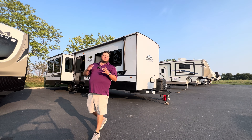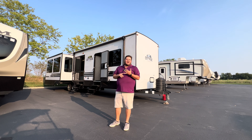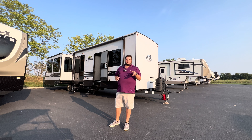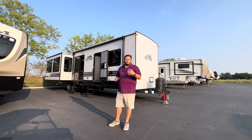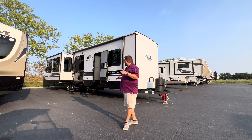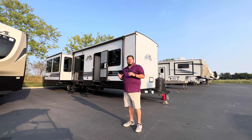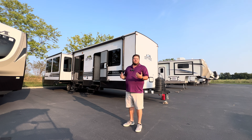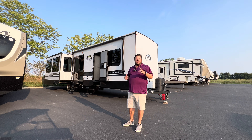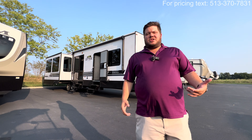Hey everyone, this is Hunter — hope you're having a wonderful day. Behind me is a pretty awesome destination travel trailer: the 2024 Cedar Creek Cottage 40 CRS. It has a rear living disposition, predominantly made for a couple, but it also has a big sleeper sofa that pulls out to a queen bed so you can accommodate guests or grandkids. Modern look, big bay windows — really everything you want decor-wise.